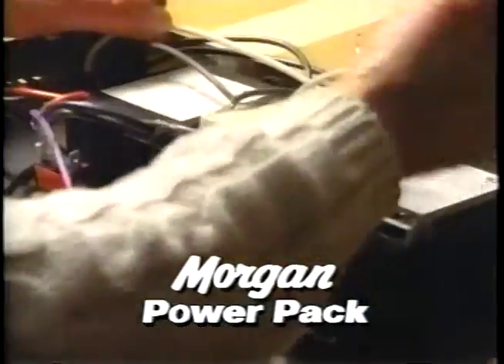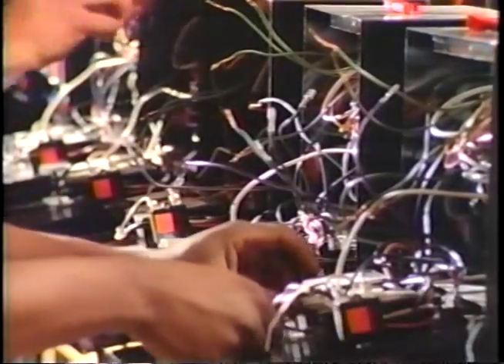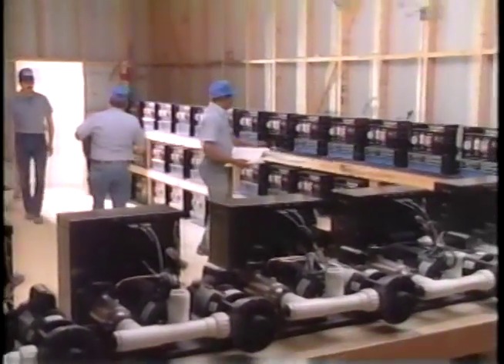Morgan manufactures every component of the spa, including the exclusive state-of-the-art Morgan power pack. This power pack has a wide variety of features for your convenience and ease of operation.